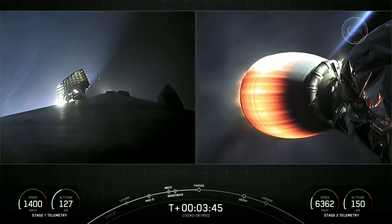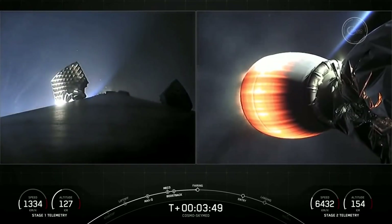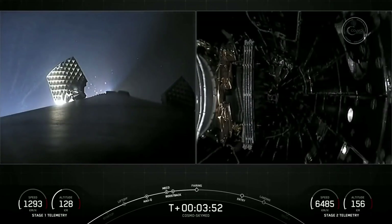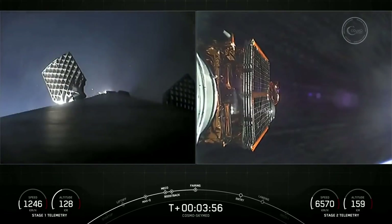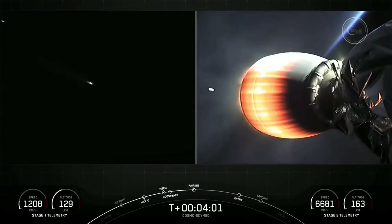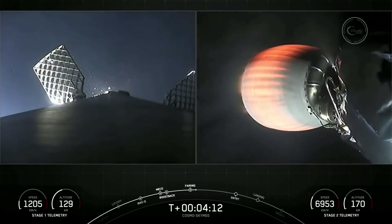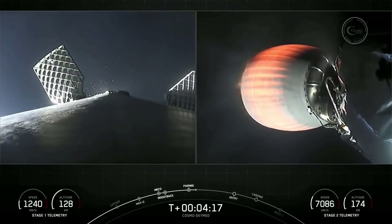The left-hand screen is showing the first stage with the grid fins deploying. Fairing separation confirmed. Visual confirmation on your right-hand screen that the fairing halves have deployed — they're now making their way back to Earth. We will attempt to recover them with our recovery vessel named Bob today. Incredible views today.